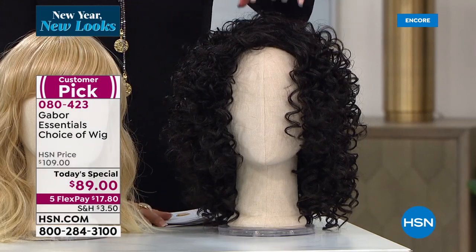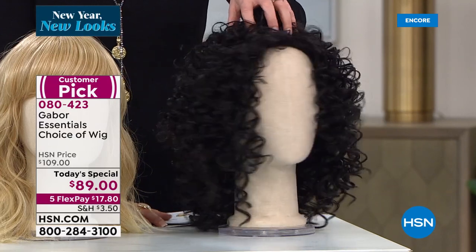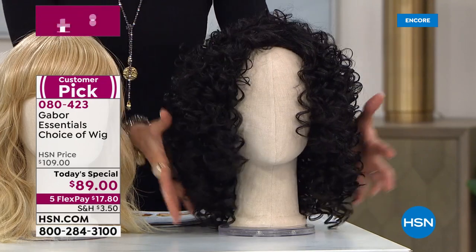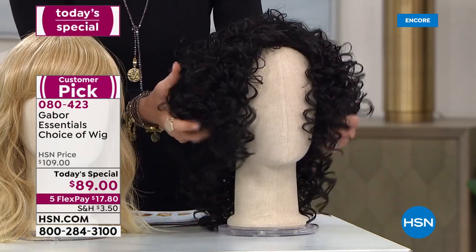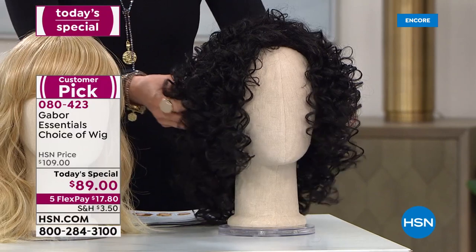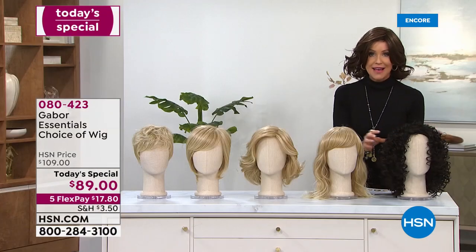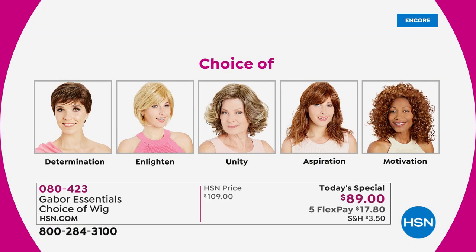And then in response to all of your requests over the many, many years, for the first time we have got the most gorgeous, soft, bouncy textured curl. She is called Motivation. We will show you all of the colors that we have as well because the colors really make such a difference.